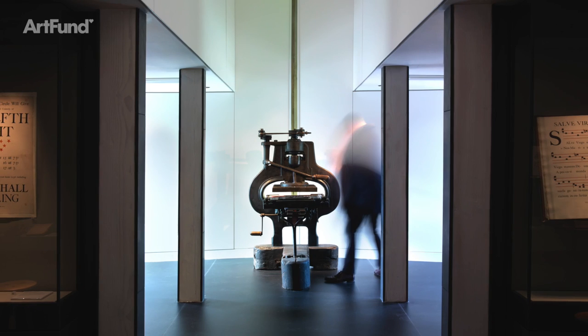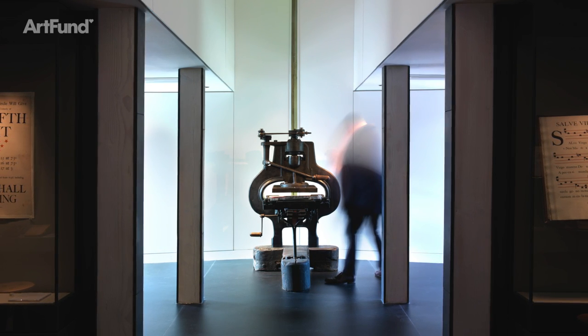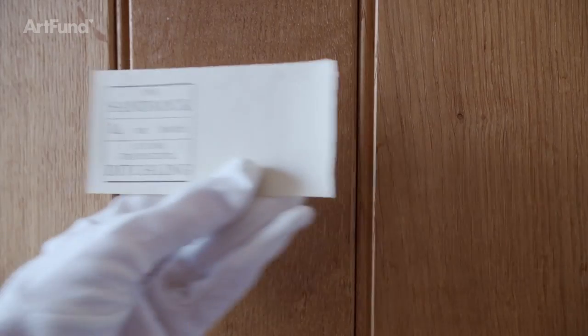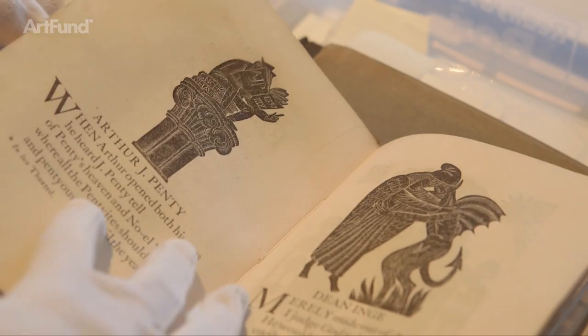In 1916 Hilary Pepler brought the Stanhope press to Ditchling and formed the Ditchling press along with Eric Gill, and on it they produced tiny beer labels for the local pub, books and huge posters.